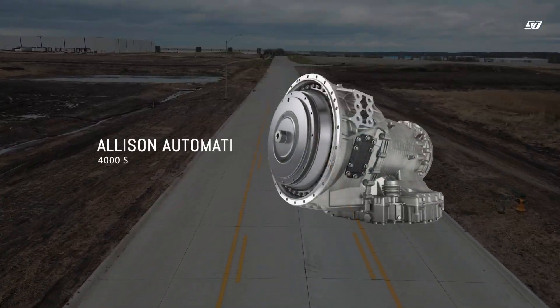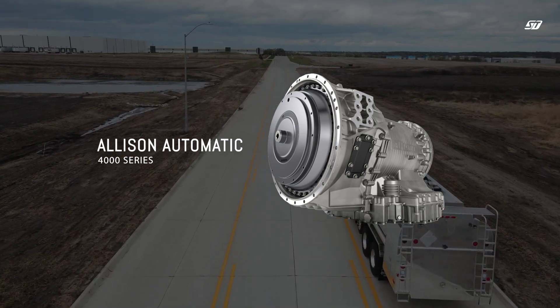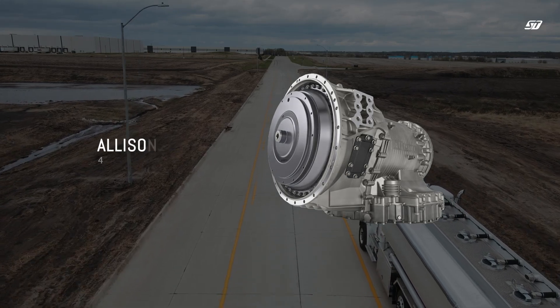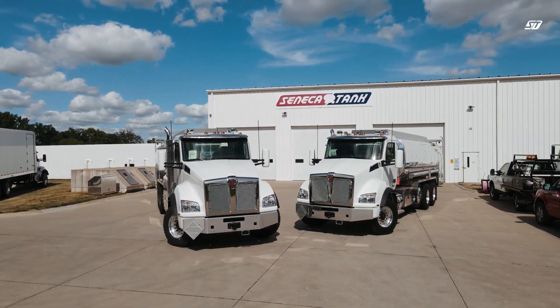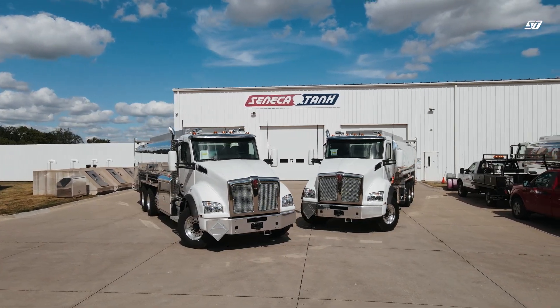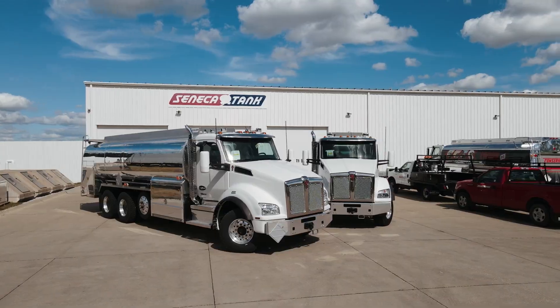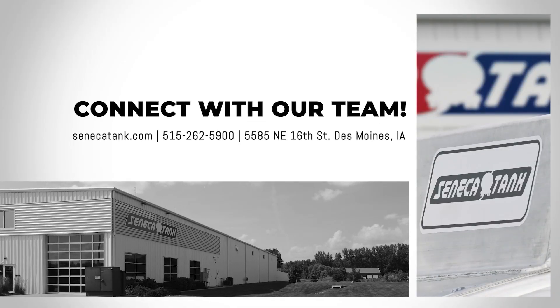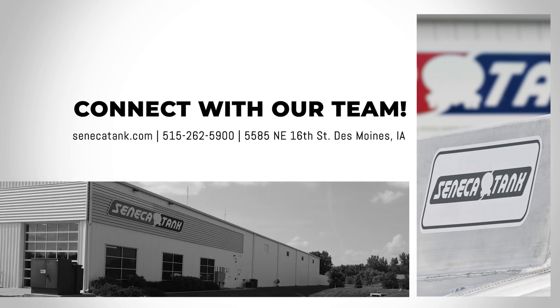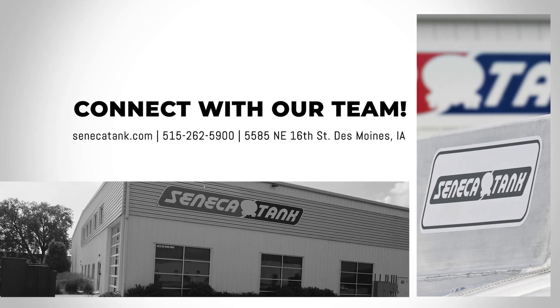With hydraulically driven pumping systems, the Allison 4000 series transmission is also a serious contender for the tank truck industry. Choosing the right transmission for your next truck will have a significant impact on your cost of operation and driver satisfaction. To find out more and determine which option is best for your application, contact our sales team today by calling 515-262-5900, or visit us at SenecaTank.com to learn more. Thanks for tuning in.